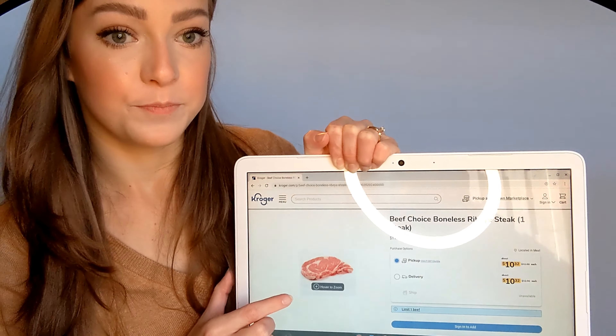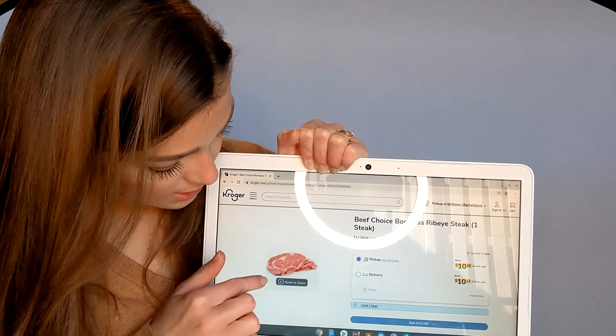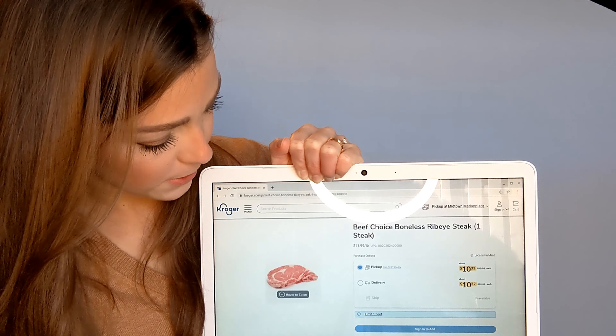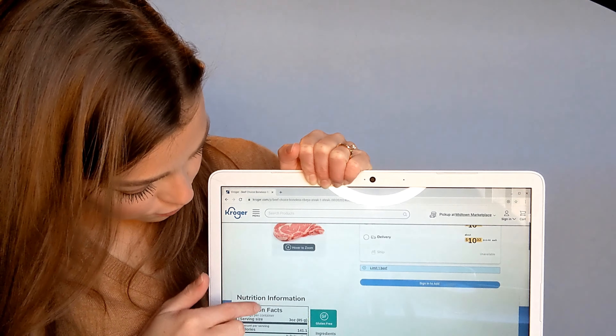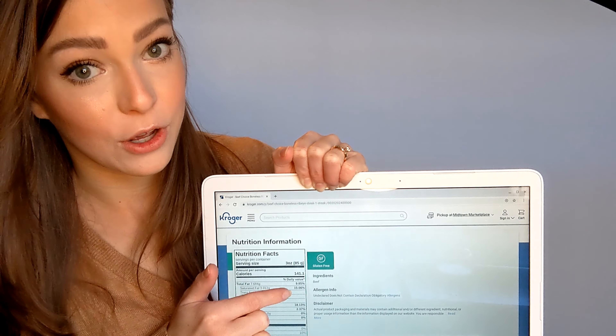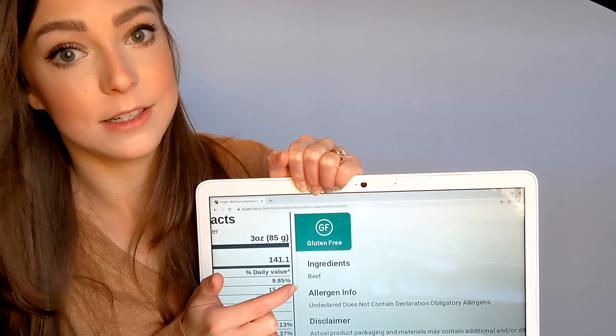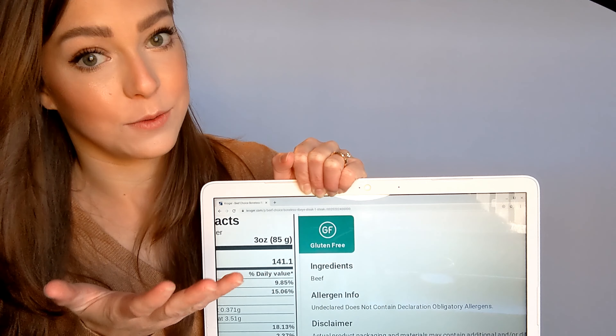The same thing applies to steaks. Here on the website is a pack of boneless ribeye steaks — it has the gluten-free label on it, and in the ingredients it is literally just beef. Again, that's what you're looking for. Let's move on to chicken.